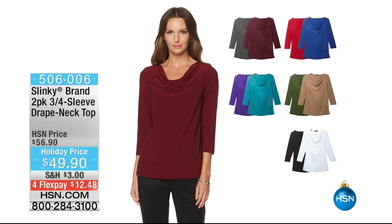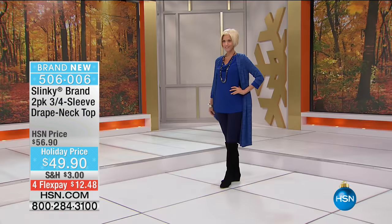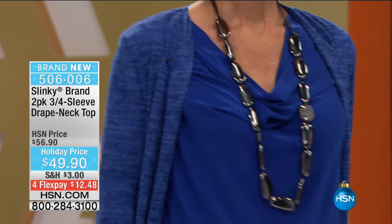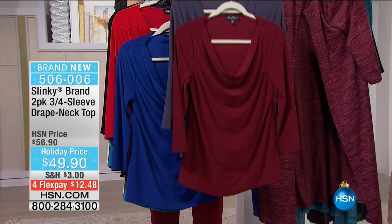Here is another top. We had a two-pack last hour with the flounce sleeve - that's the one Jackie's wearing. This is the one I am wearing: the two-pack three-quarter sleeve drape neck top. It's $49.90 and it is a two-pack, so that's like $24.98 for a top. This is so elegant, so sophisticated. I like the refinement of that neckline because it just drapes so beautifully - you never fuss with it, you never fidget with it. For four flexible payments of $12.48, we have all the colors right here.